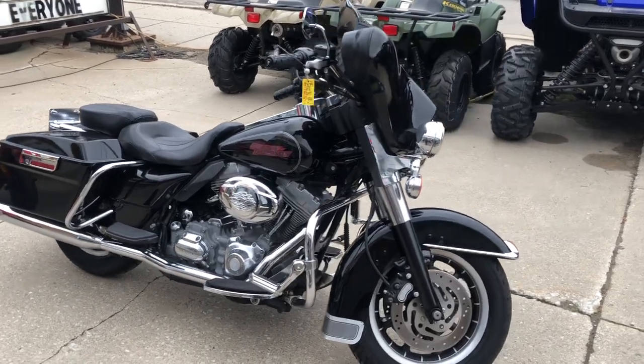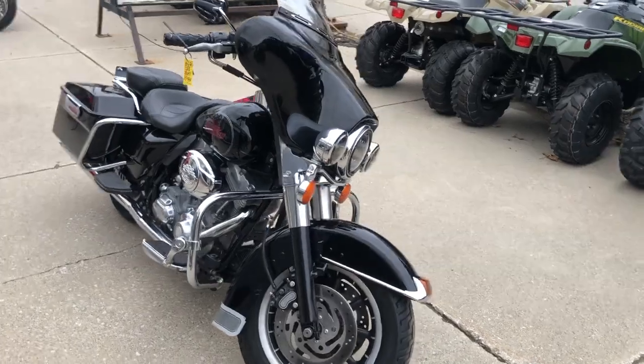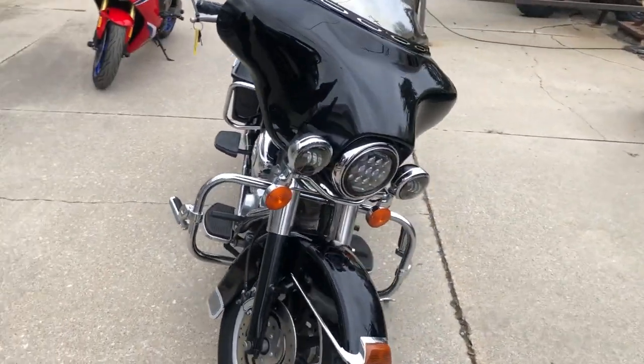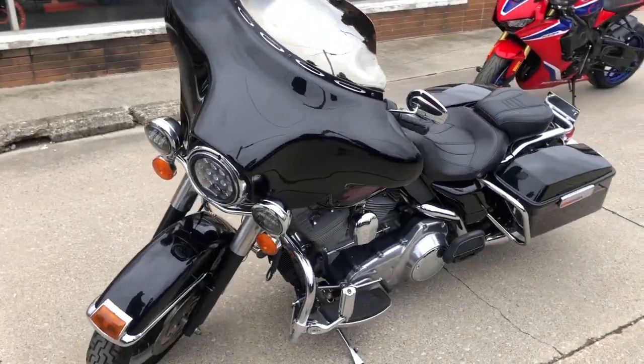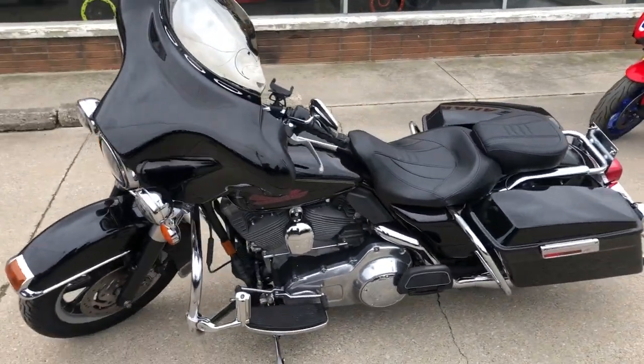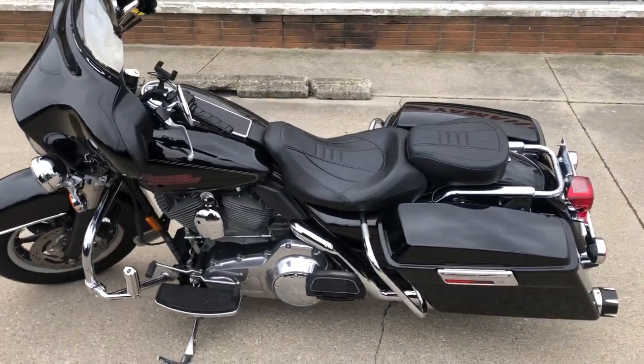Hey guys, approvalpowersports.com, doing some videos on stuff that just came in. Check this one out — it's a 2007 Electra Glide for sale with only 2,884 miles. Super clean, low miles, take a close look.